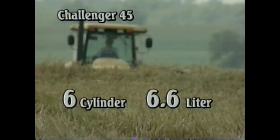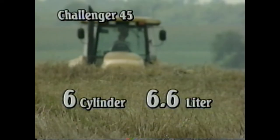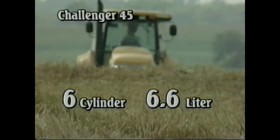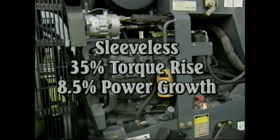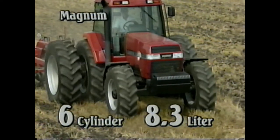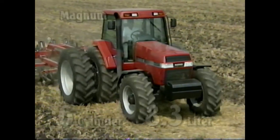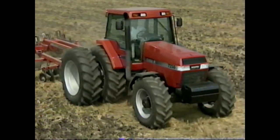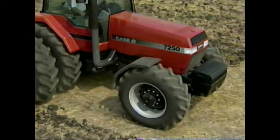CAT's Challenger 45 uses their six-cylinder 6.6 liter engine with an air-to-air aftercooler to maintain fuel economy. The engine is sleeveless with a 35% torque rise and an 8.5% power growth. The Magnum 7200 series uses its outstanding 8.3 liter engine. This increased cubic inch displacement offers not only better horsepower, but excellent engine life for tough day-to-day farming operations.